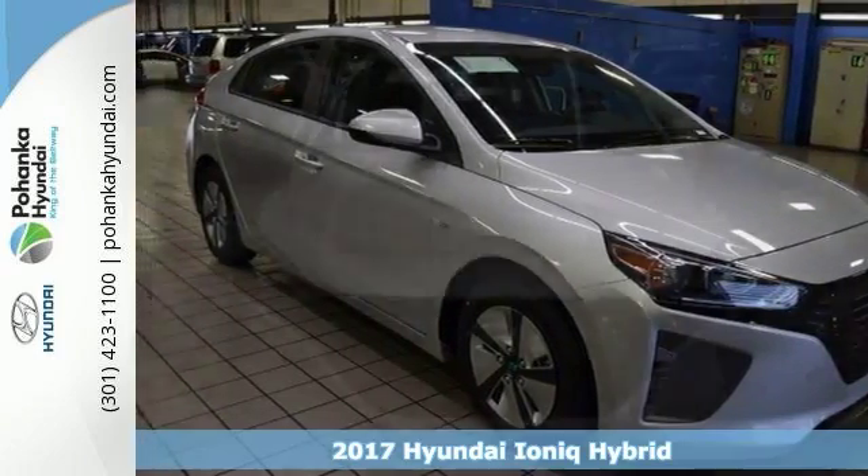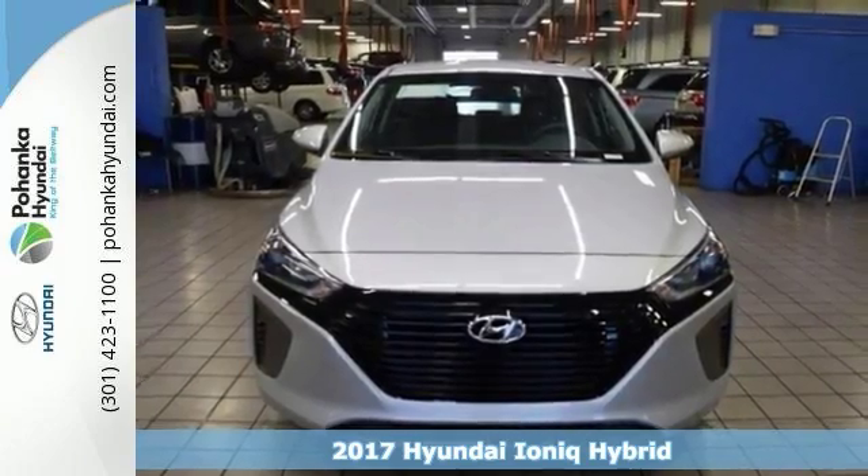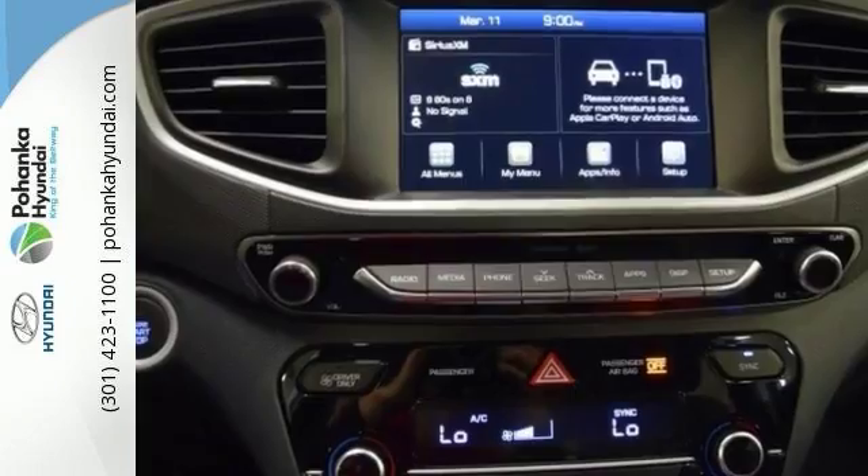Protect the environment and drive on the cutting edge in this 2017 Hyundai IONIQ Hybrid Blue. Get some great gas mileage and the features will impress you as well.